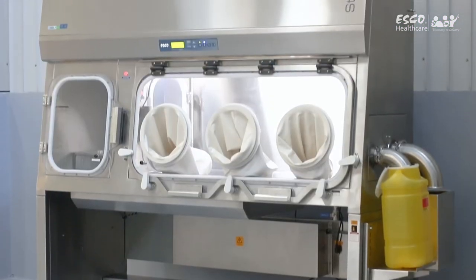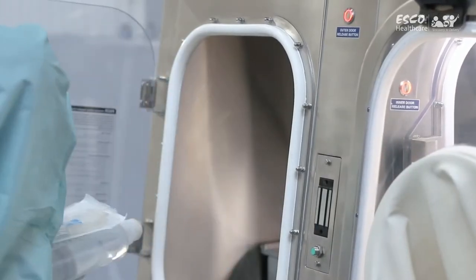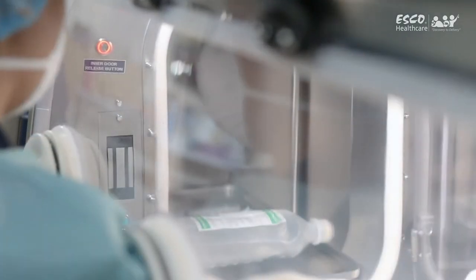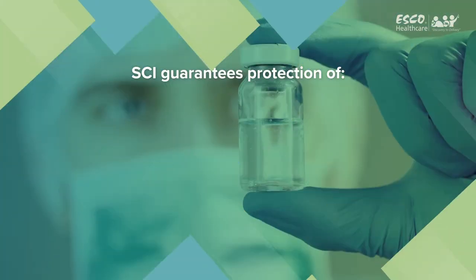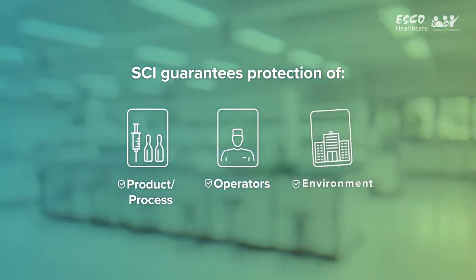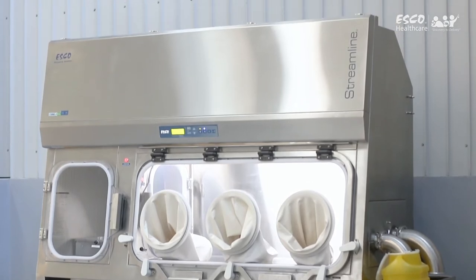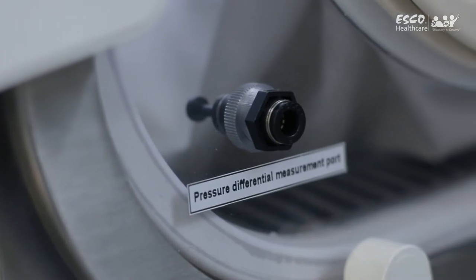The Streamline Compounding Isolator provides an aseptic environment for pharmaceutical preparations, facilitating the isolation of the whole compounding process from the outside environment. An isolator is a pressure-tested barrier technology equipped with an integral decontamination system, ensuring superior product, process, operator, and environmental protection compared to other engineering controls such as the Closed Restricted Access Barrier System, which is non-pressure tested.